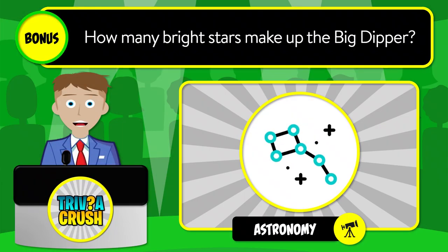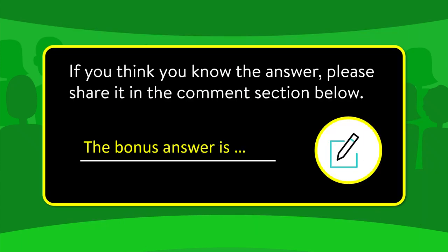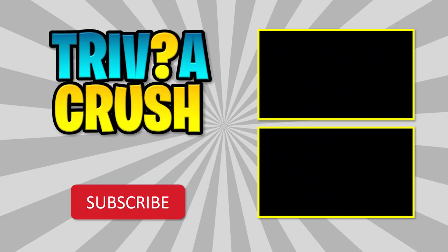And here is today's bonus question: how many bright stars make up the Big Dipper? If you think you know the answer, please share it in the comment section below. Thanks for watching! Be sure to share your results in the comments below, consider subscribing, and turn on the notifications so you won't miss out on any of our videos.